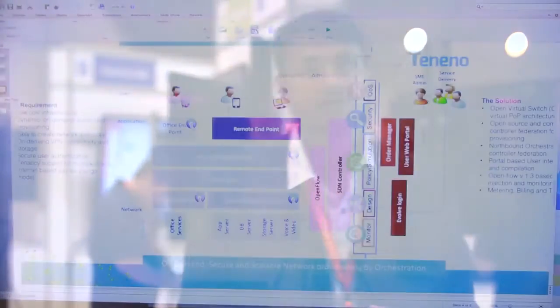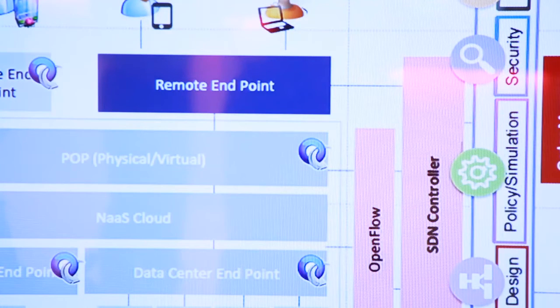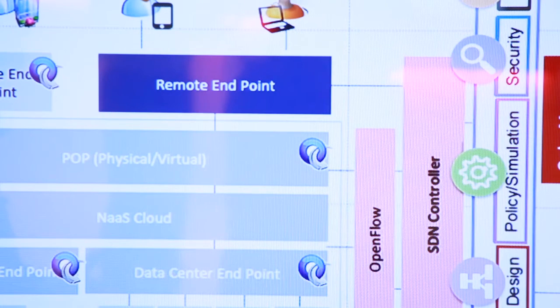Going back to the use case: the customer Teneno provides NaaS — networking as a service. The idea is we have two companies, one in UK and another in the US, and we want interconnectivity between them. In traditional networking, you get the boxes — switches, routers — and connect your offices. But what if you're an SME and you don't want to spend your fortune on these devices?